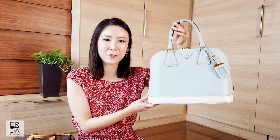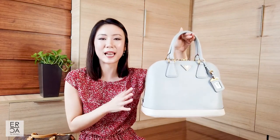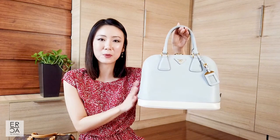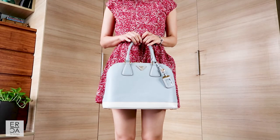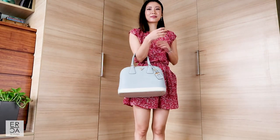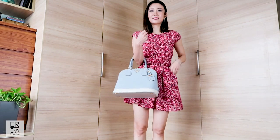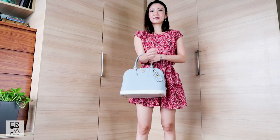Bag number two is from Prada — a dome shape handbag that you can find in a lot of different brands. If you like Louis Vuitton, they have the Alma which looks very similar in shape. I really love using this handbag as a top handle because it looks very elegant, especially for business meetings. I use it mainly for work because it has the perfect handle drop so I can carry it in the crook of my arm, and it is very spacious.